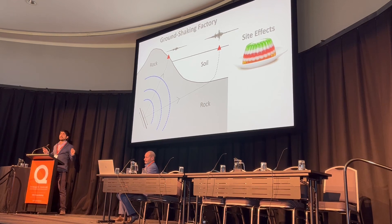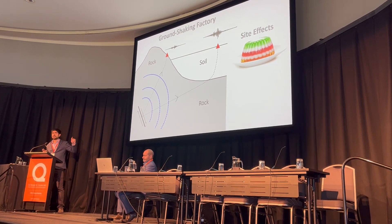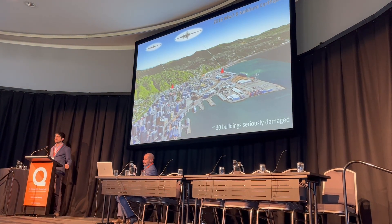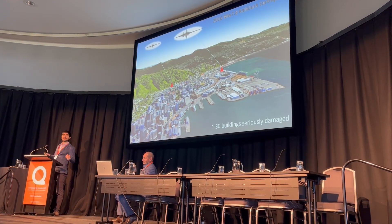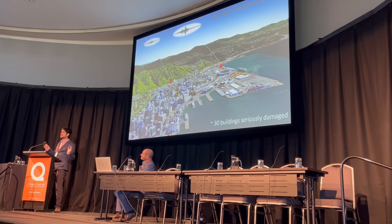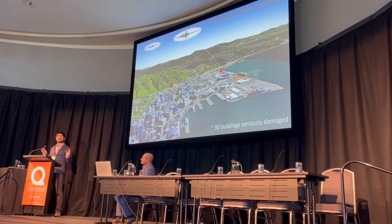This is not an exaggeration. In fact, these two motions were recorded six years ago in Wellington during the Kaikoura earthquake. In this event, nearly 30 buildings were seriously damaged and side effects played a key role in that.